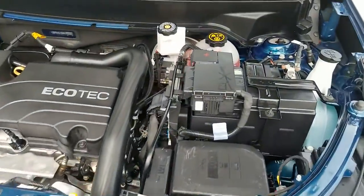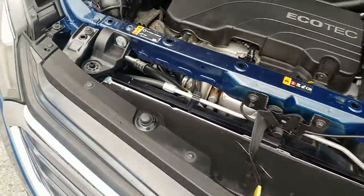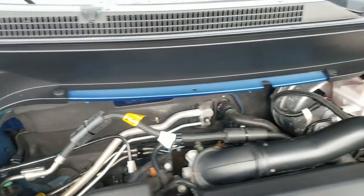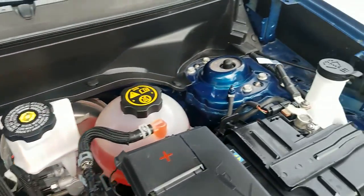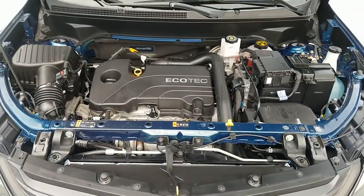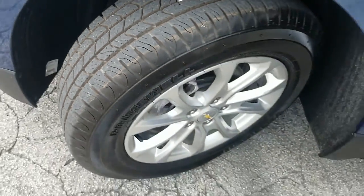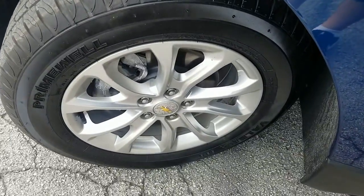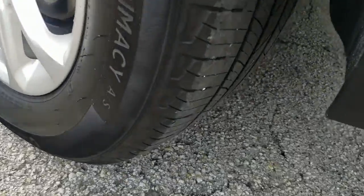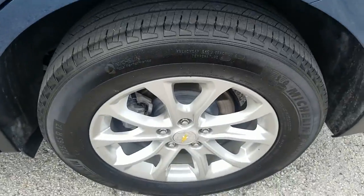Take a look at the engine compartment — it's clean and in brand new condition, looks amazing. We're taking a look at the front tire on the driver's side — tire's in amazing condition, looks brand new, rim is clean and in beautiful condition. Rear tire on the driver's side also in outstanding condition, looks brand new, rim is clean and in beautiful condition.